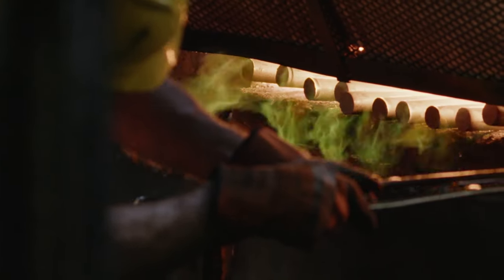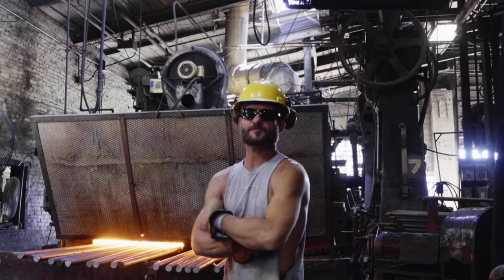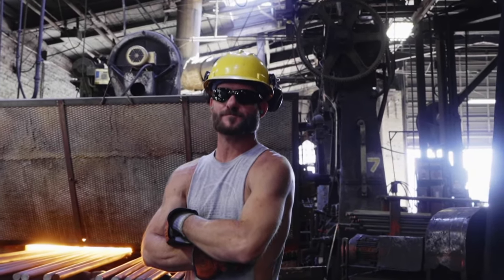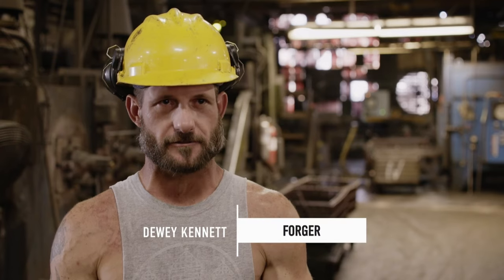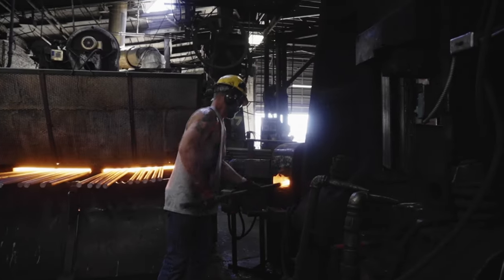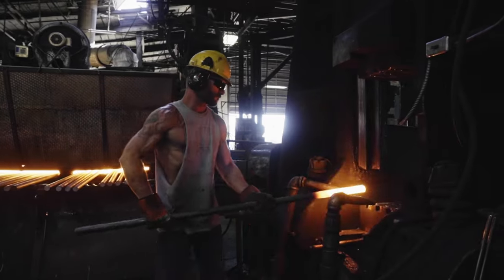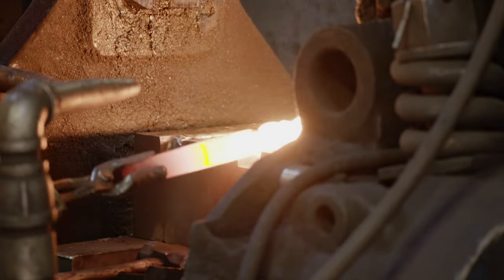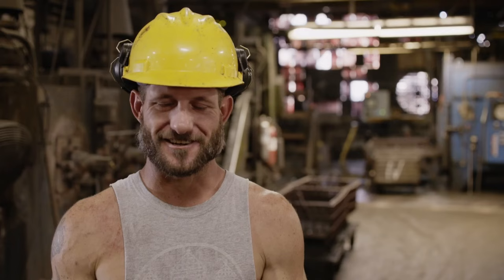Five-foot-long rods are heated in a furnace up to a whopping 2,400 degrees, and Dewey's in charge of taking all the heat. Right now, my furnace is running a little over 2,300 degrees. The work area is probably around 120, 130 degrees, and I'm in there for about an hour, hour and a half at a time.